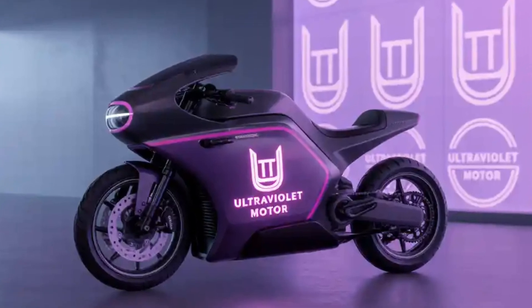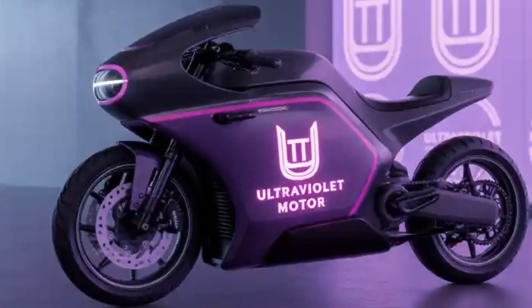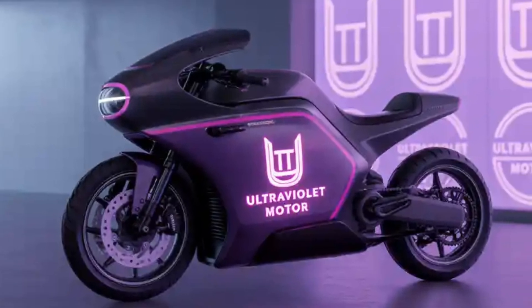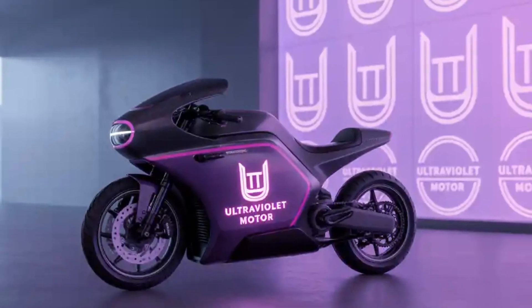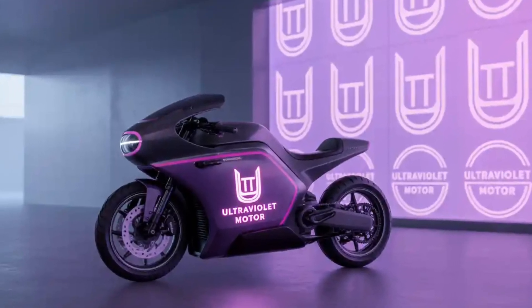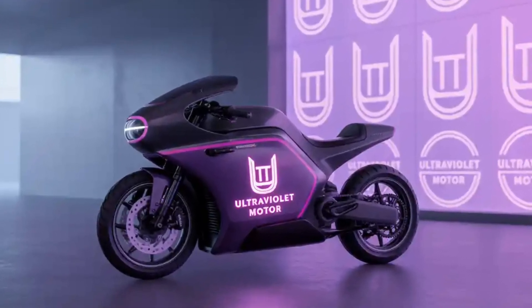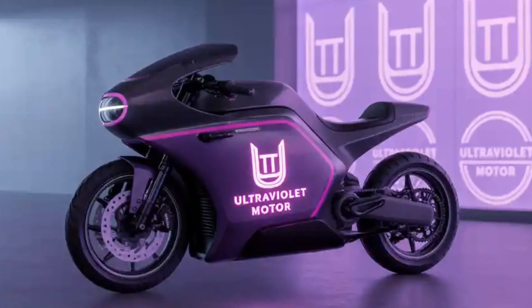One of the highlights of the Ultraviolet F9 is its build quality. The attention to detail, finish, and futuristic design make it feel more premium than many bikes in this segment. Whether you're parked at a traffic signal or riding through city traffic, expect to get a lot of curious looks — because this bike truly stands out.